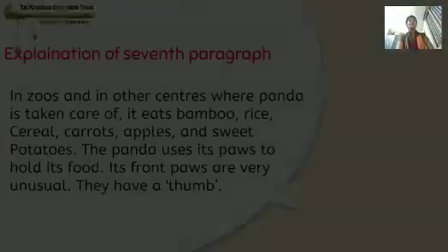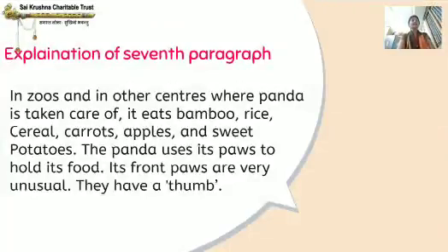Now we will proceed to part 3. This is the explanation of the 7th paragraph. In zoos and in other centres where the panda is taken care of, it eats bamboo, rice, cereal, carrots, apples and sweet potatoes.